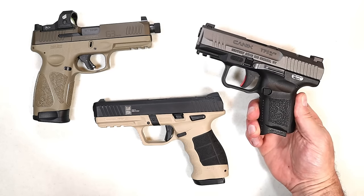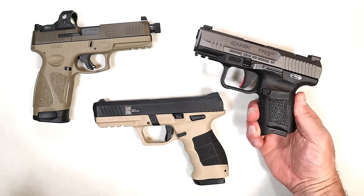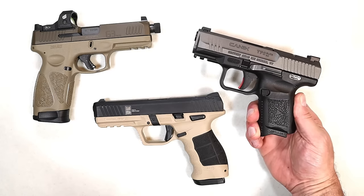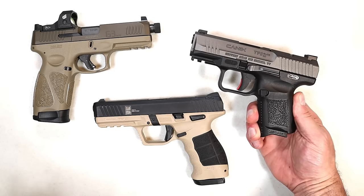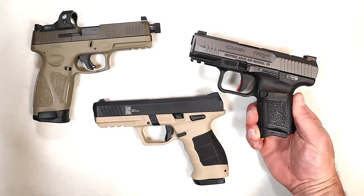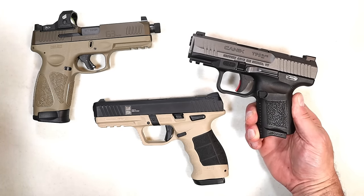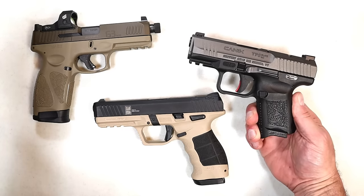Hey there friends, thanks for checking in. One of the questions I often get is: what is the best handgun for the money? It's a tough question to answer — it's a loaded question because there are so many options out there, and everybody has their opinion on what's the best for the money. It's a subjective question and answer.